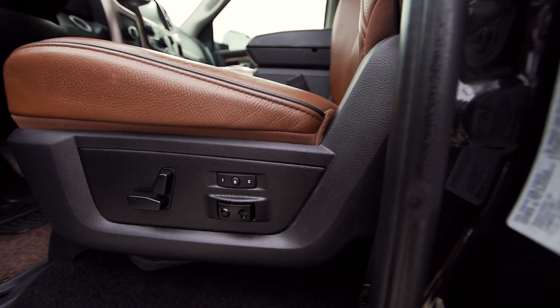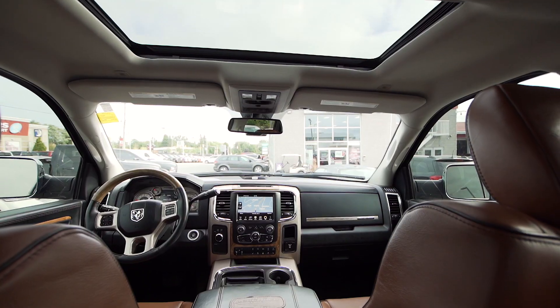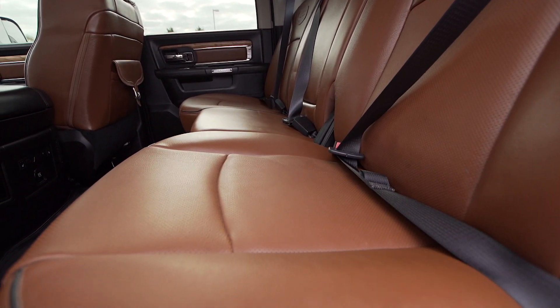Additional features include a 10-way power driver seat and pedals that can be stored to a memory setting, a power sunroof, trailer brake control, and rear under seat compartment storage.